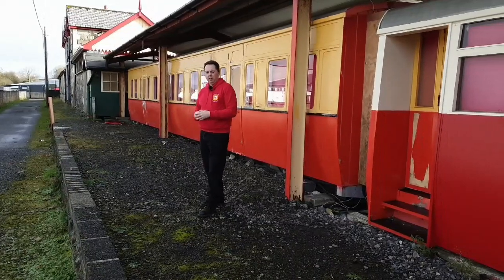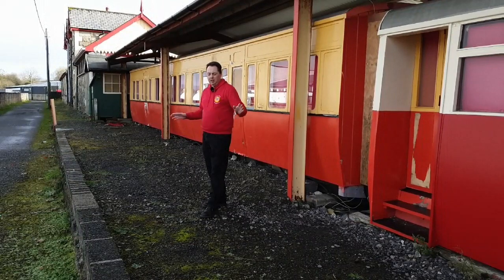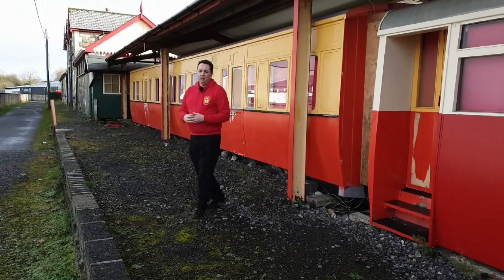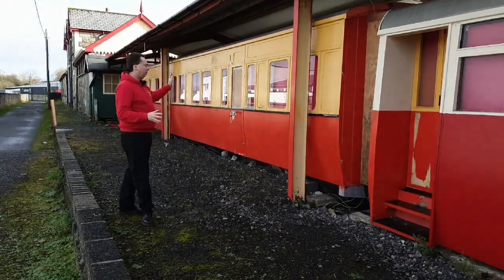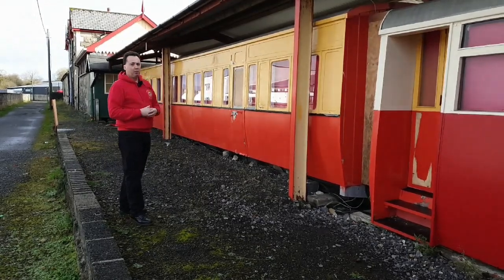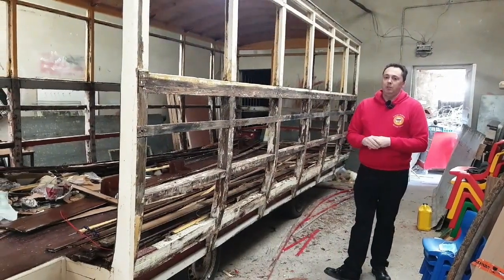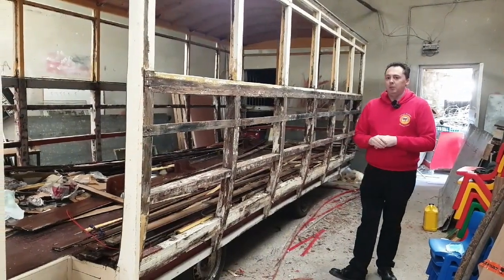Further work off the Drombo project is to revitalise this area here, which is the old platform off the station. This area is going to be concreted, and we're also going to do work on the carriages here — Coach 58 and Railcar 15 — to revitalise them and put them back to their former glory. Part of our work here at the Railway Heritage Centre is to restore old vehicles from the Donegal Railways.